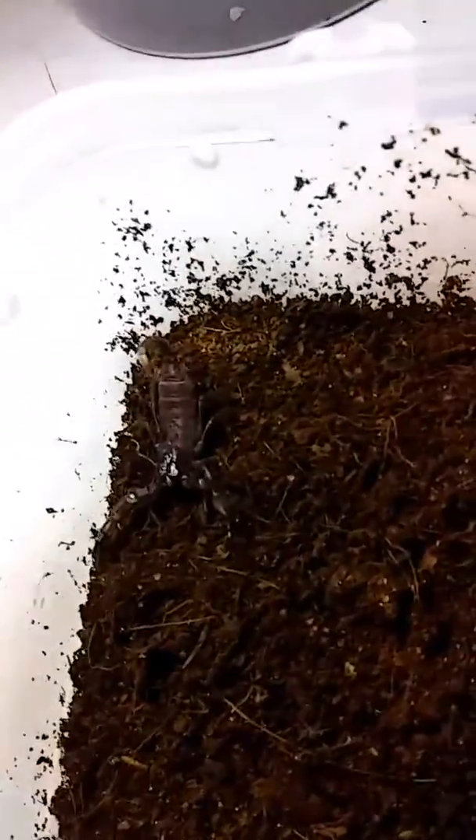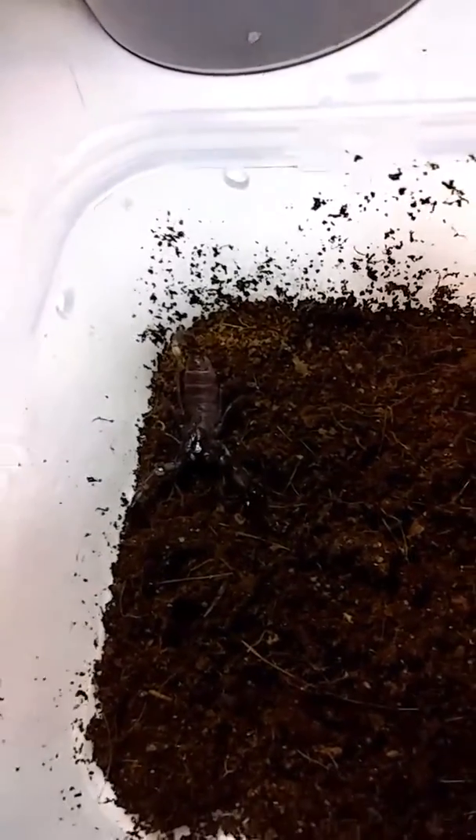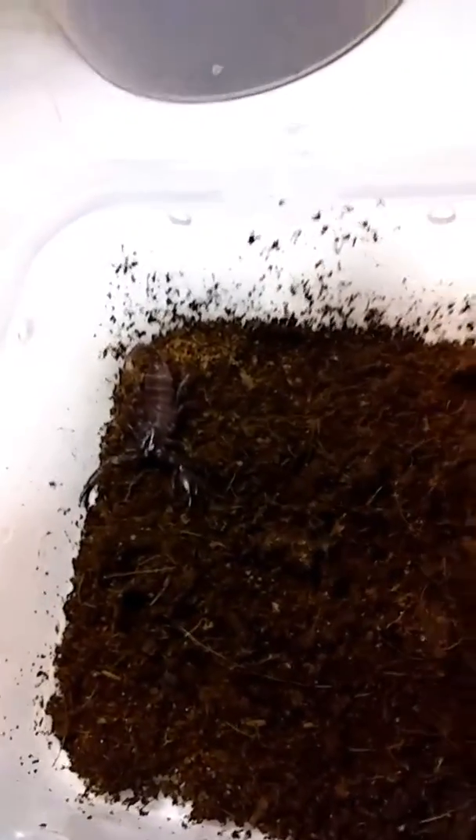These guys — this one I would say is a little bit bigger than the other two. But I do have one more thing.